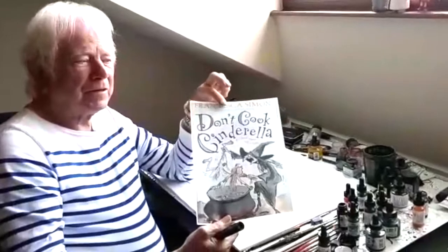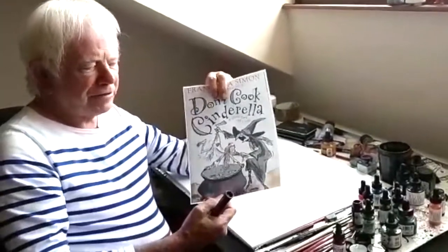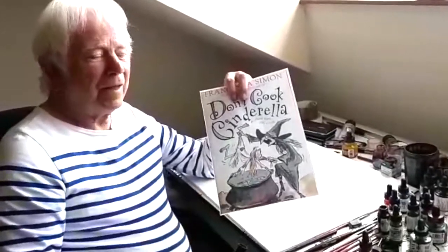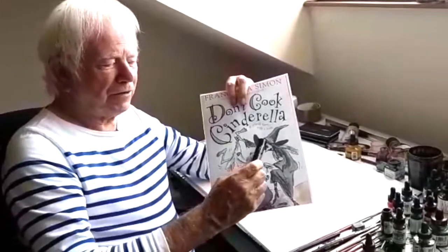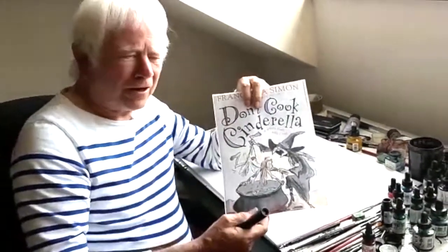Why don't you try something like this? Because there's plenty of drawing in there for you to do. There's the drawing of a pretty person, her, and there's the drawing of a witch, and the witch has a big, big nose. You probably know what witches are like.